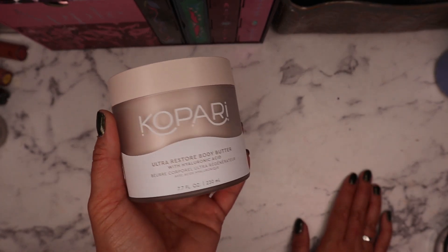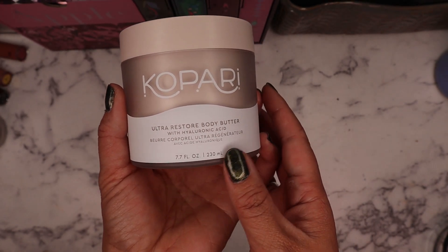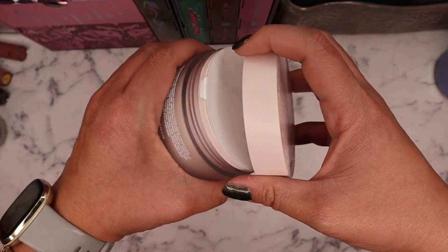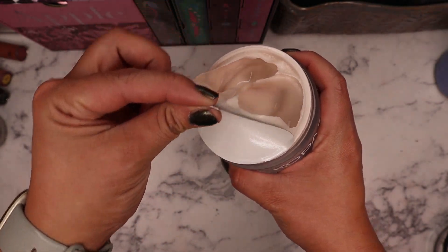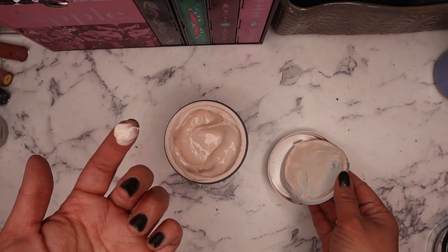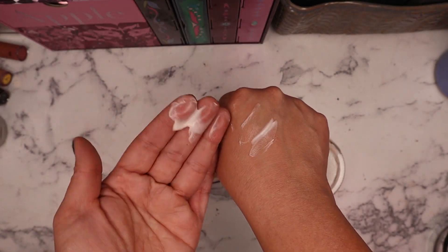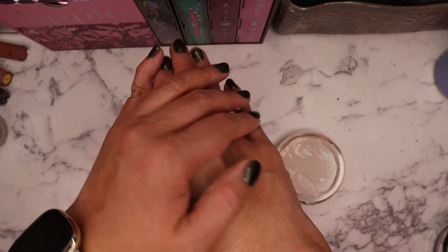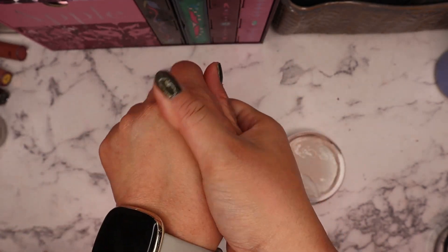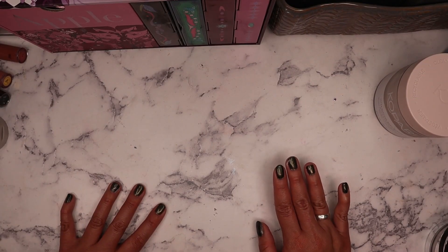They also had my favorite body lotion on sale — this is from Kopari, their Ultra Restore Body Butter. It has a coconut scent and contains hyaluronic acid. It's a very thick, rich body cream — I go through these like crazy. You can really smell the coconut and it has a thicker texture. It's great for moisturizing hands especially since you use so much hand sanitizer throughout the day. I love using this at night too.